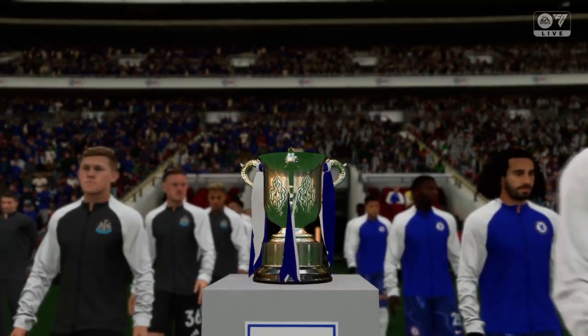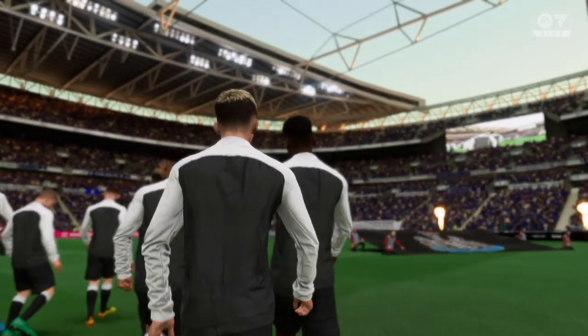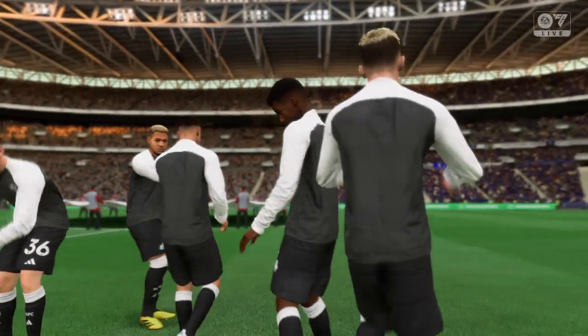It's Newcastle United taking on Chelsea. What a chance for one of these teams to get their hands on silverware, and over the years we've seen some great League Cup finals. Let's hope today matches up to some of those occasions.